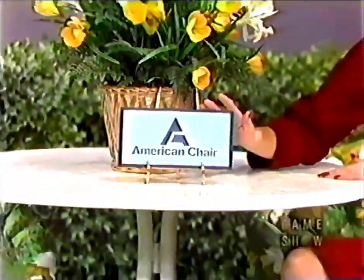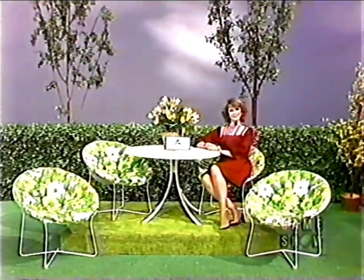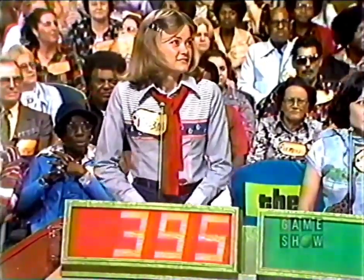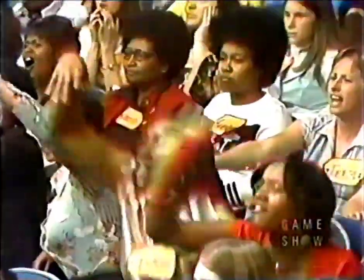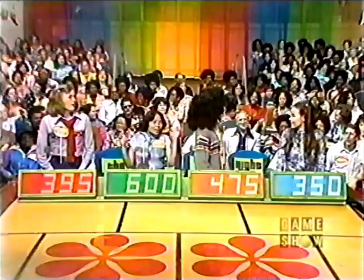Patio Furniture! From American Chair Incorporated, this five-piece Solaire indoor-outdoor grouping includes cushioned chairs and fiberglass table from American Chair. Joanne bids $350. Robin bids $395. Shirley bids $600. Terry bids $475. Every one of you overbid. The lowest bid is $350 — erase these bids, please, and bid lower than $350.